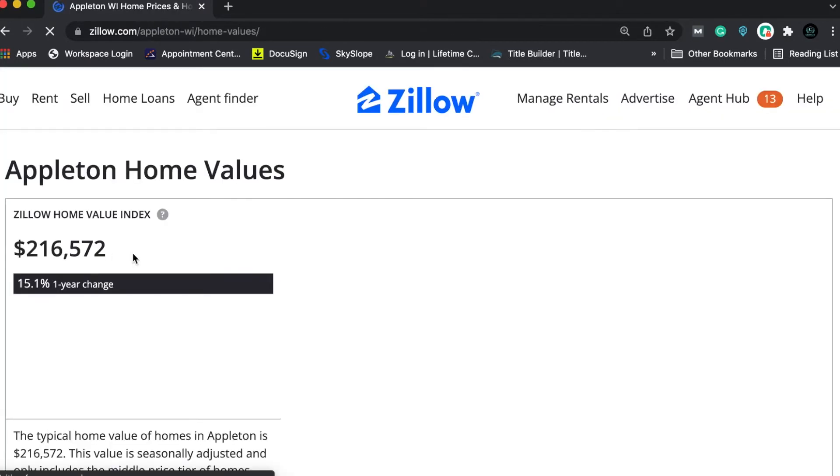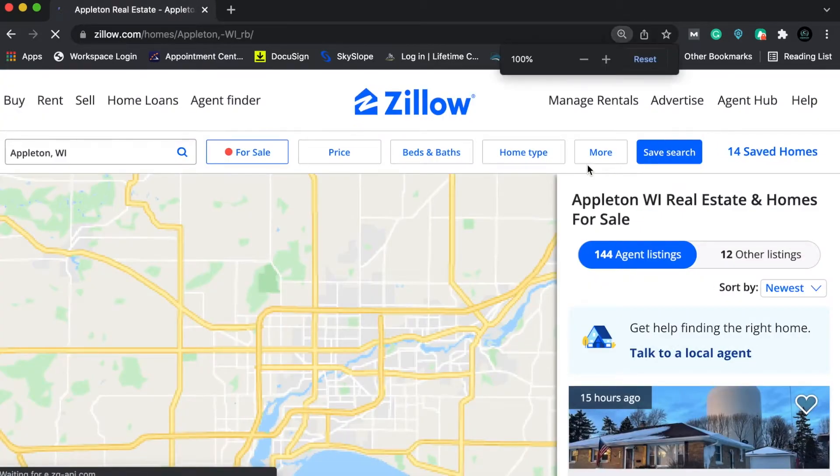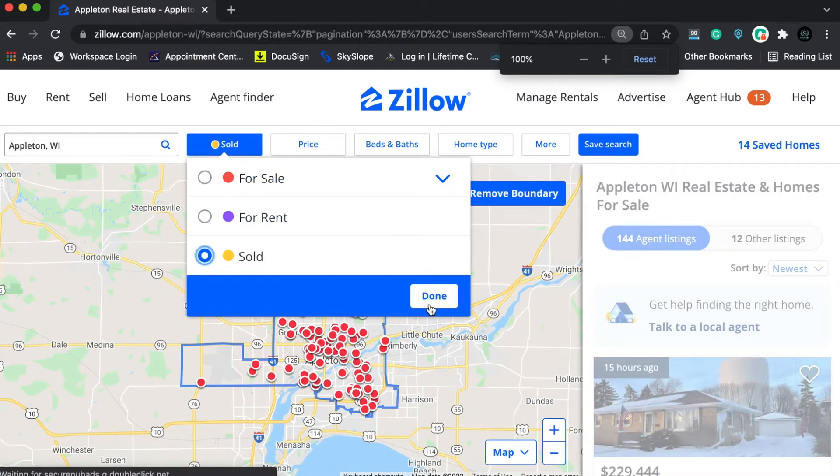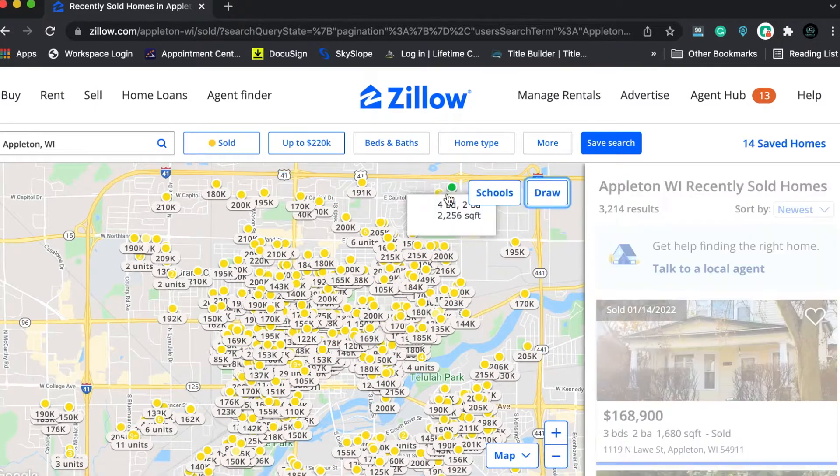Back to the topic. After you download the DealMachine app, jump on your computer and go to Google or some sort of search engine. Type in the average house price in whatever city you're searching for. I'm going to use the example of average house price in Appleton — it's $216,000. When driving for dollars, we are looking for properties with a median price point of $216,000 and lower. Go on Zillow, set a maximum price of $216,000, and target the neighborhoods with price points below that. Before you go out driving, make a mental note of the neighborhoods you should be targeting.